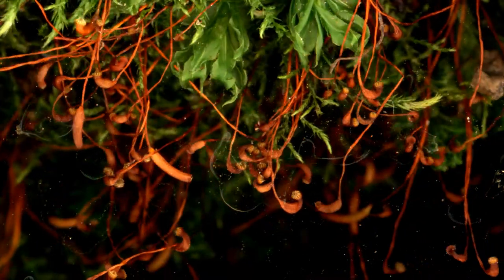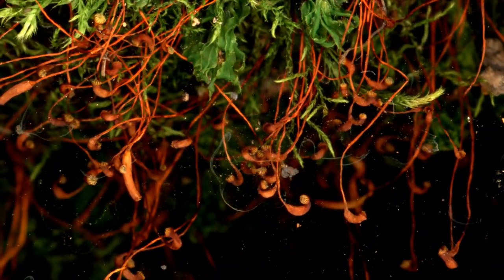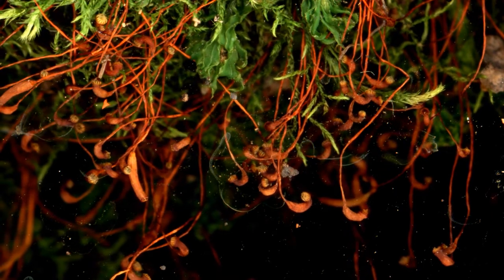Now this is truly amazing — mosses disperse their spores from sporophytes, and here you can see them very subtly opening.